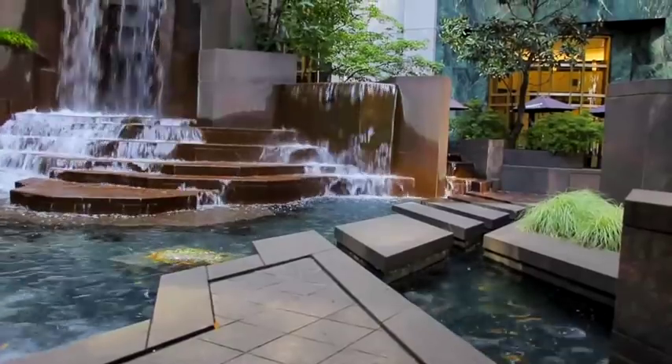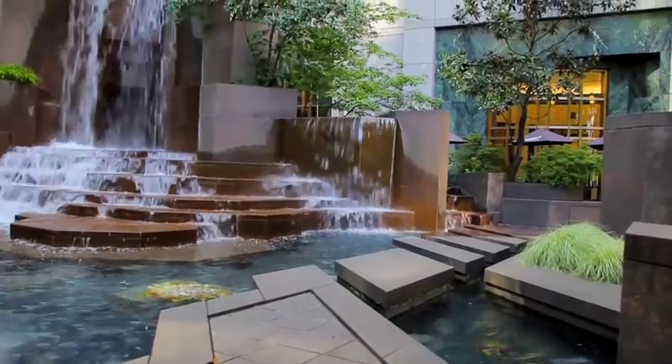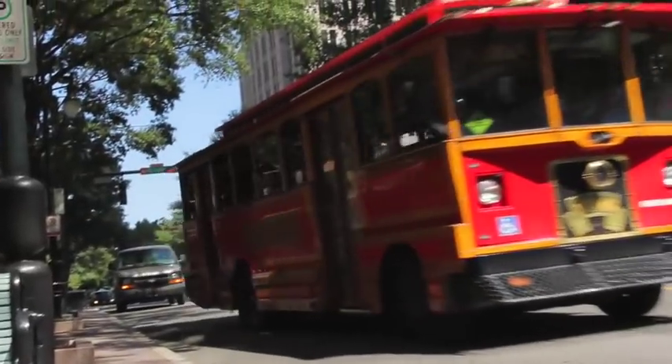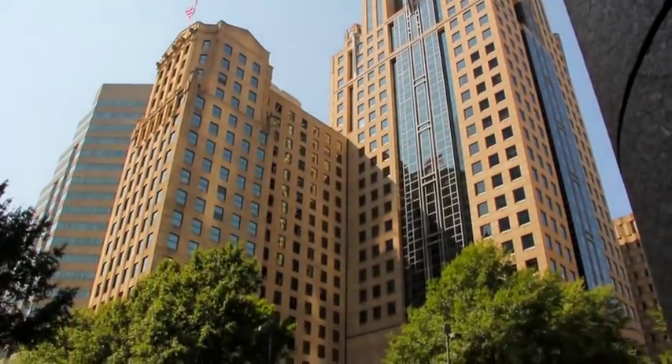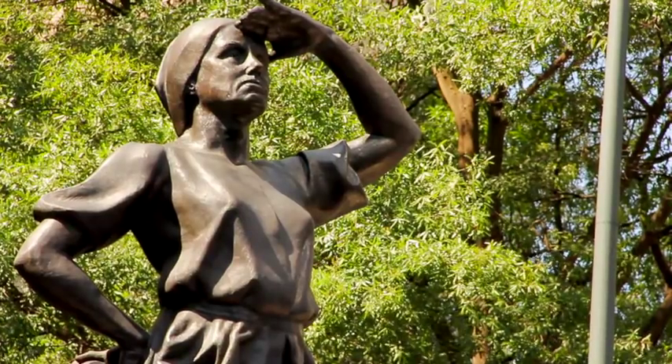Tryon Plaza's 20 stories of Art Deco design are the only high-rise office condominiums available for purchase in Uptown Charlotte. Tryon Plaza stands tall at the intersection of Trade and Tryon, right on the square.